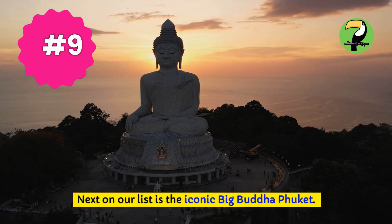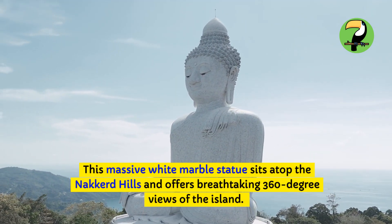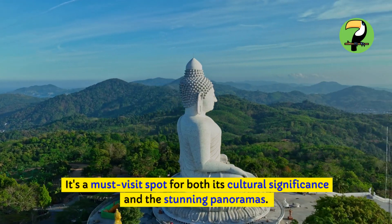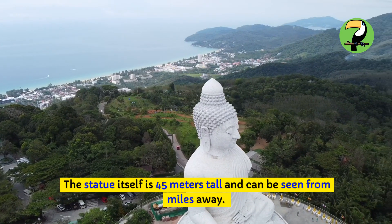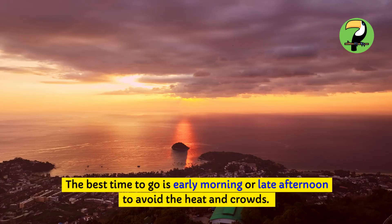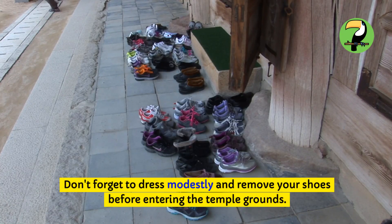Next on our list is the iconic Big Buddha Phuket. This massive white marble statue sits atop the Nakkerd Hills and offers breathtaking 360-degree views of the island. It's a must-visit spot for both its cultural significance and the stunning panoramas. The statue itself is 45 meters tall and can be seen from miles away. The best time to go is early morning or late afternoon to avoid the heat and crowds. Don't forget to dress modestly and remove your shoes before entering the temple grounds.